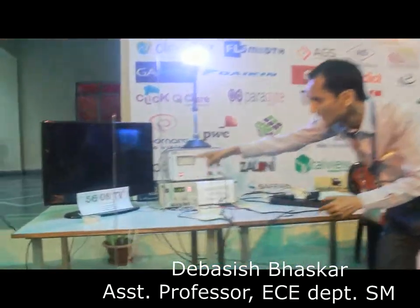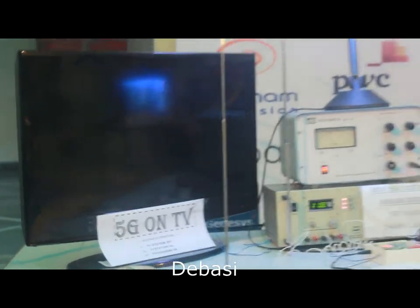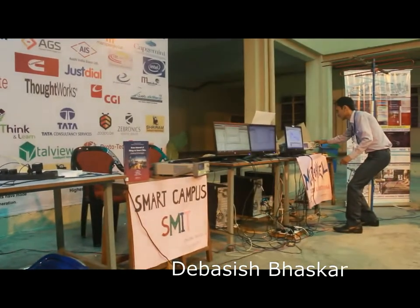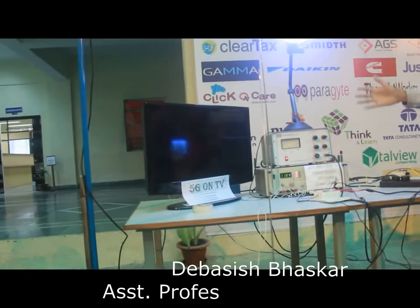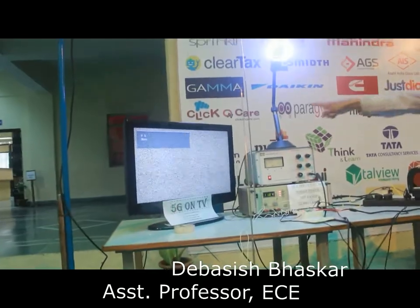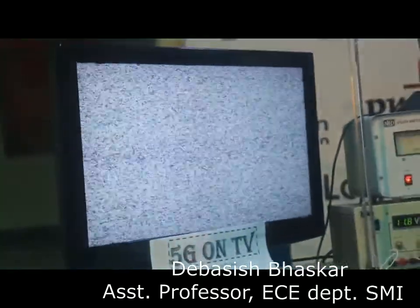You can see the 5G on TV service. I am sending the 5G signal over 55 MHz — television service can also be catered over the 5G band. Sitting in your home, when my 5G base station is off, this screen is full of noise and you will not get any signal.